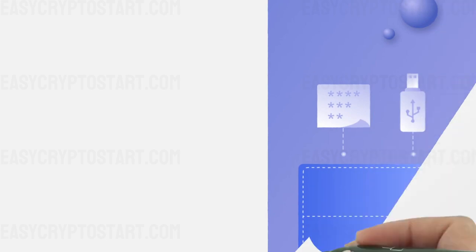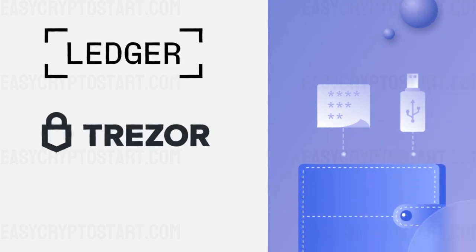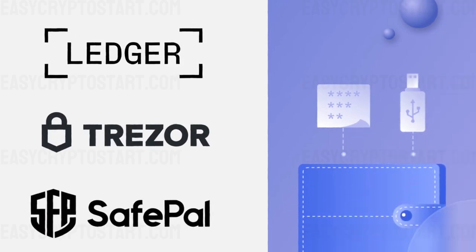A cold wallet means that your assets are stored directly on a hard drive or removable device — for example, Ledger, Trezor, and SafePal.